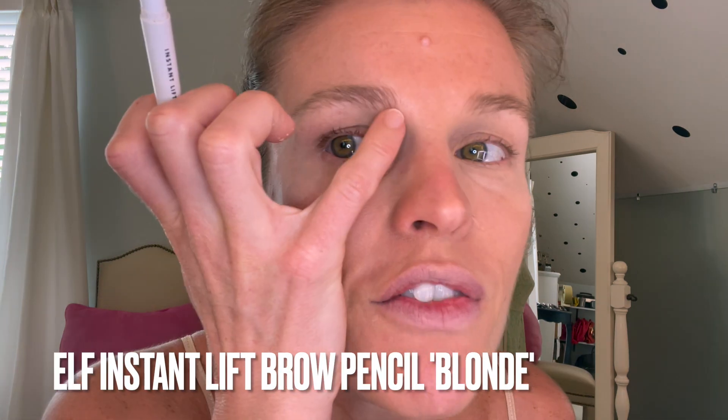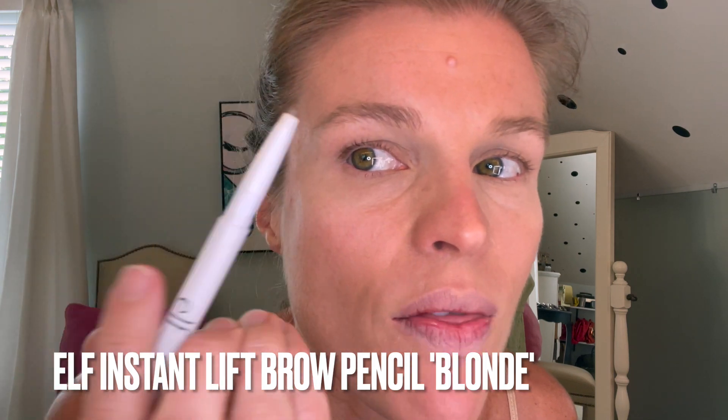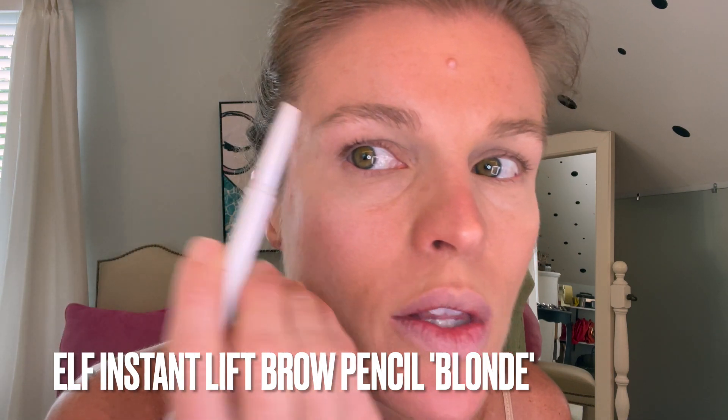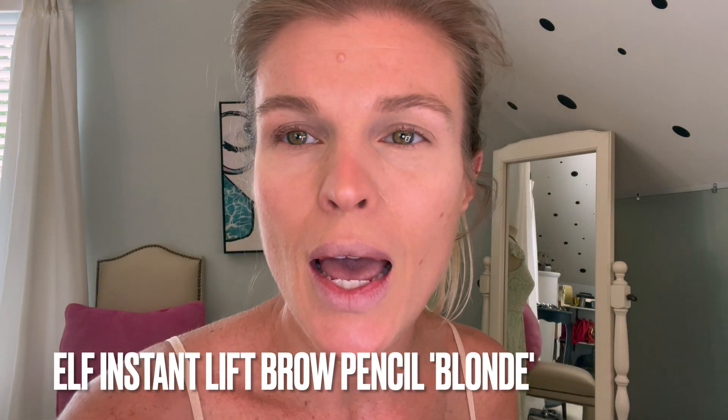Blonde brow pencils — can we talk about that for a second? Who's making them? I look like Betty Monster with most of them. This one, they got it right. I fill in a little on the bottom and then go a little bit on the arch there, and that just lifts the face. I have like one eyebrow that just doesn't ever behave. This one today is like, 'No, I'm just not going to do that thing you want me to do.' And that's fine — I see you, independent brow.